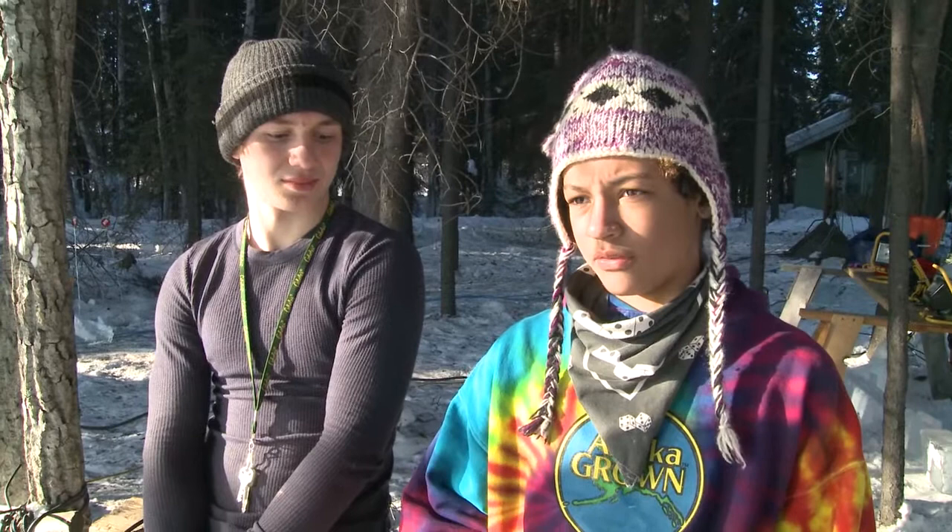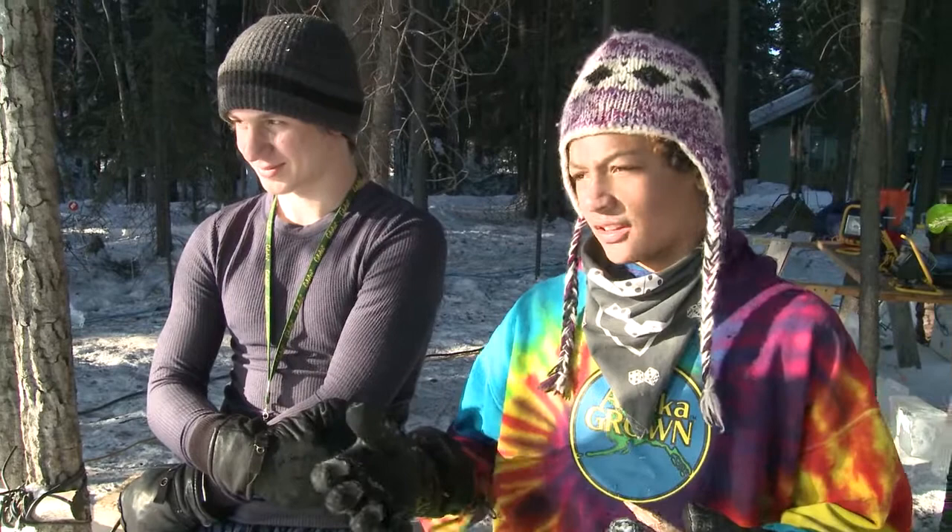My name is Joseph Plett. I go to Star of the North at North Pole off of Badger. Our piece is just a swan. What inspired us to do this is because it looked like a cool idea to carve ice — we've seen a whole bunch of people carving ice and thought it looks cool, it looks like a good idea.